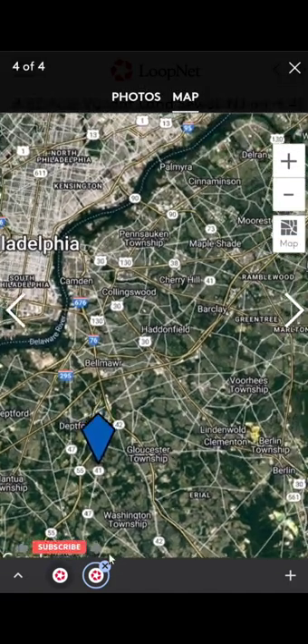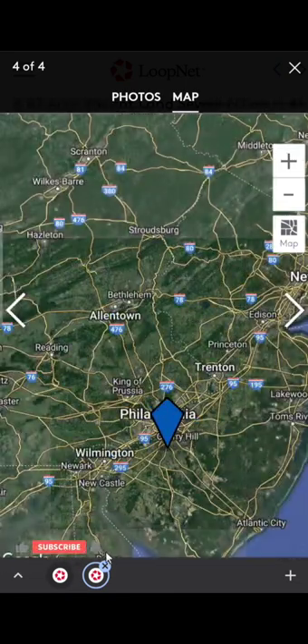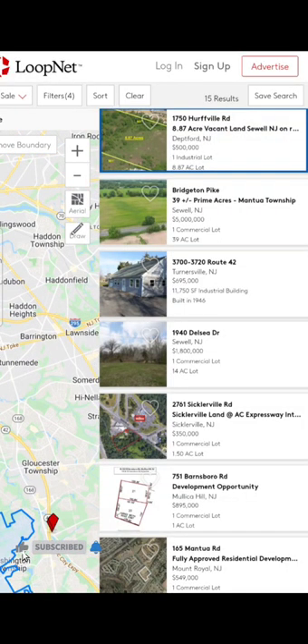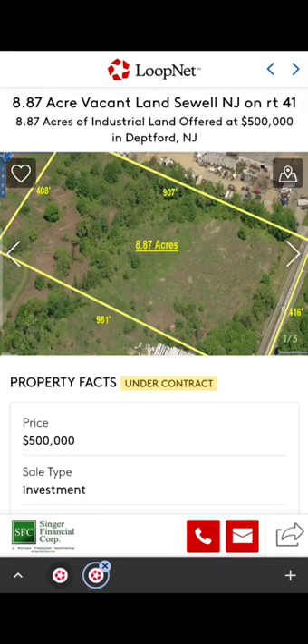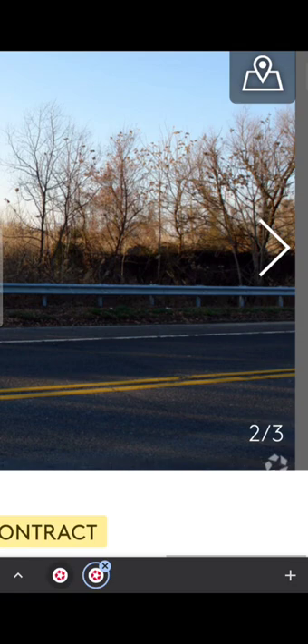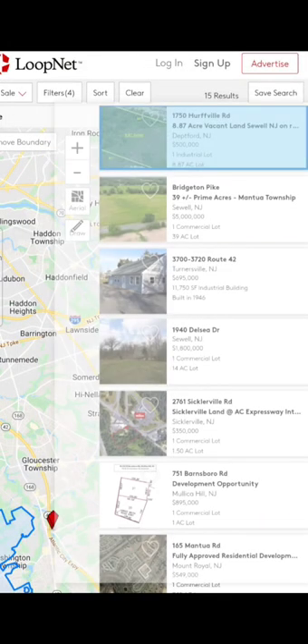Please subscribe to the channel, like the video, and share with your friends. I'm not a realtor, so do your own due diligence before you buy any property. Now we're going to check the other properties. You have to keep looking every day — look for properties close to you, and if you know the area that's even better. On this property you can see from the map there are a lot of trees, but you have to visit the site. It needs a cleanup and a lot of development, so that costs money.